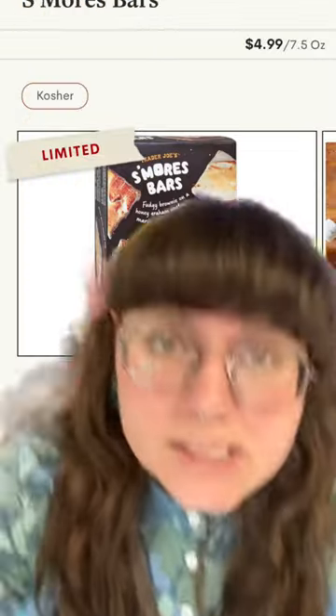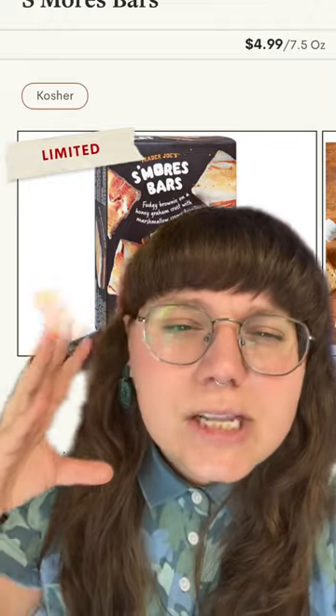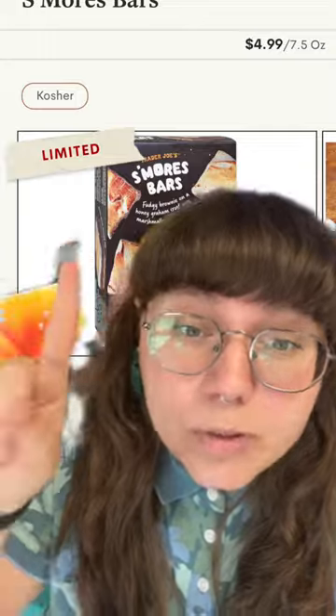And number one on our list this week are the Trader Joe's S'mores Bars. These are fudgy, delicious, and sweet. But as you can see, Trader Joe's warns that they are a limited time only, so get them before they're gone.